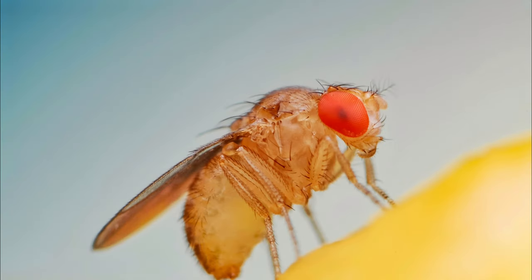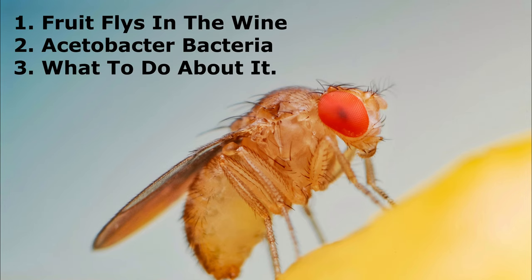Have you ever wondered how you might possibly turn your wine into vinegar? In this video, I'm going to look at three things: fruit flies in your wine, acetobacter bacteria, and what to do about it.